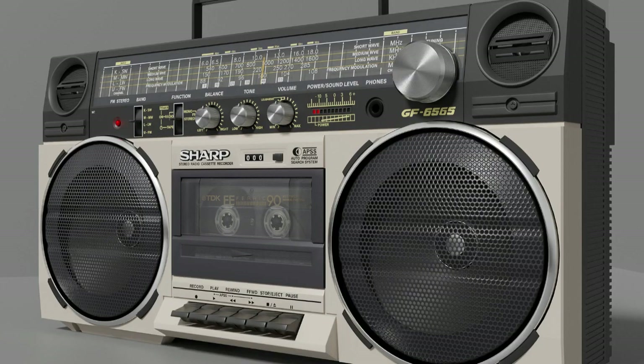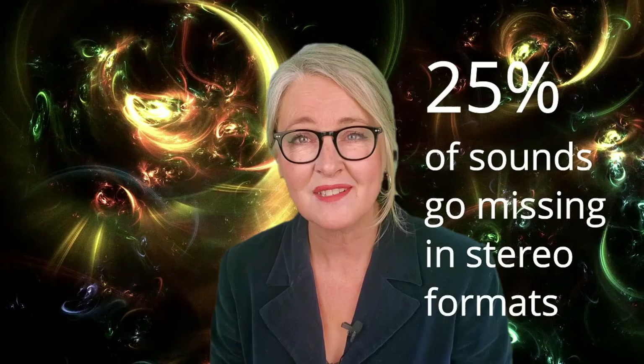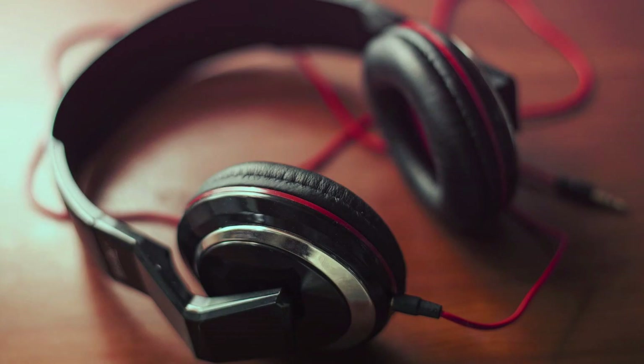Few people realize that the stereo system you have in your home is actually very old technology — the equivalent of a black and white TV. You miss up to 25% of sounds when listening to music and movies in stereo, and everything is in stereo: your home hi-fi system, your earphones, your phone, your car. There hasn't been a significant upgrade in audio technology in 40 years.